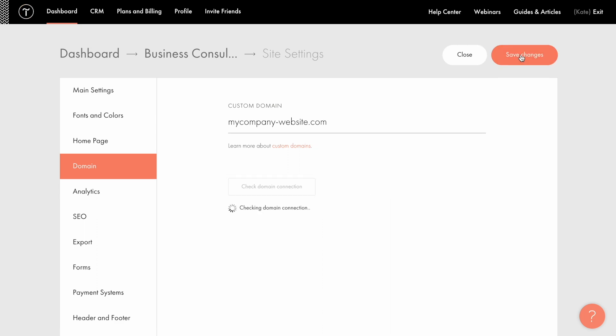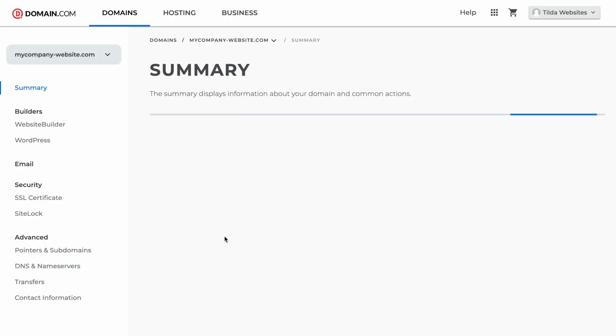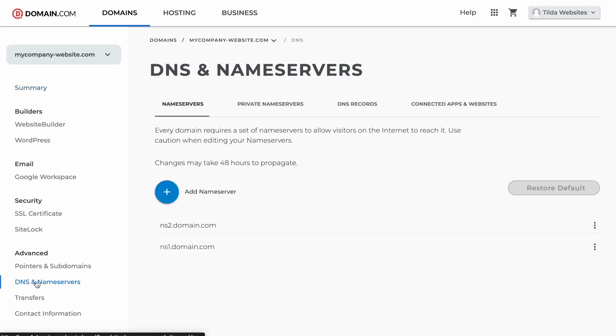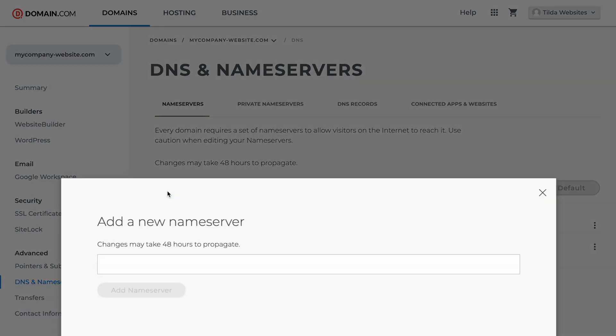To finish the connection process, let's go to domain.com. After I've successfully logged into the domain.com control panel, I find the DNS and Nameservers tab on the left sidebar, then the Nameservers tab. I click on the plus button called Add Nameserver. Here I enter the first NS record required: ns1.tildedns.com. Note that you can find Tilde NS records either in the description or in the guide on connecting domains in the Tilde help center.